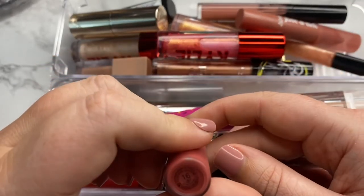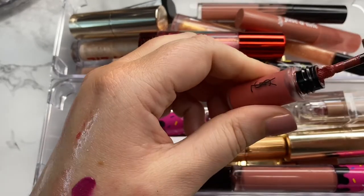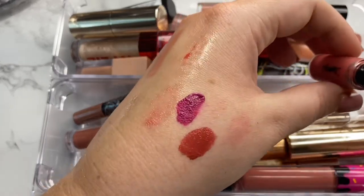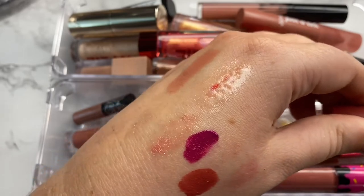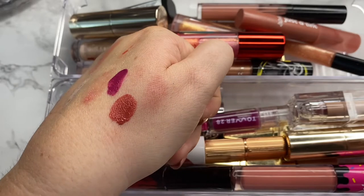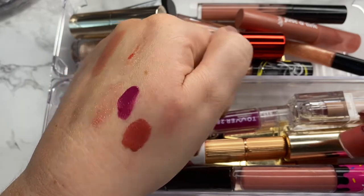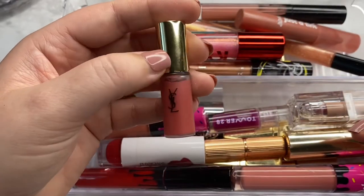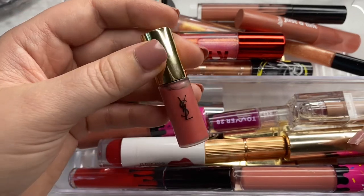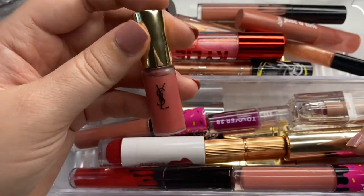Next is this YSL lippy — it's shade 16. I got this in a giveaway. The shade is really beautiful and pretty. However, it's just such a liquidy formula. I put it on my lips and ended up blending it out with a brush, which looked really nice and airbrushed, but it only lasted on my lips for like an hour. Because of that, I know I would never wear this, so I'm going to go ahead and declutter this one.